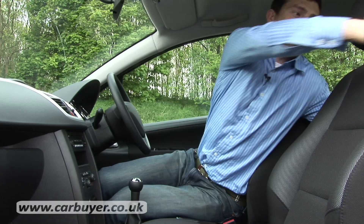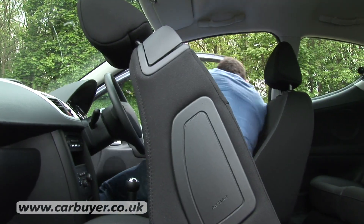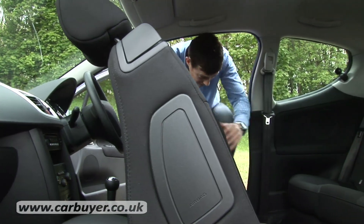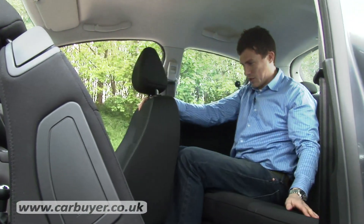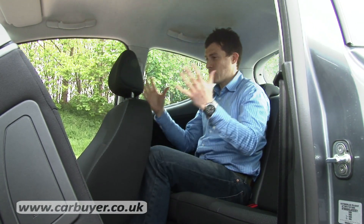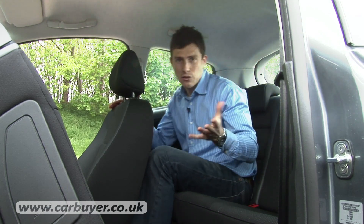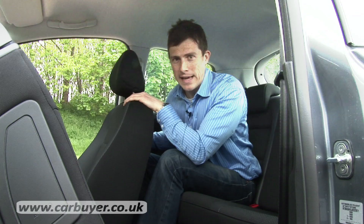To show you the 207's final downside, I'm going to need to move this chair forward and then get into the back. Because you'll notice that there really isn't that much space — almost zero knee room, and certainly not as roomy back here as in a VW Polo. Now I understand this is the three-door version but the five-door really isn't much better.